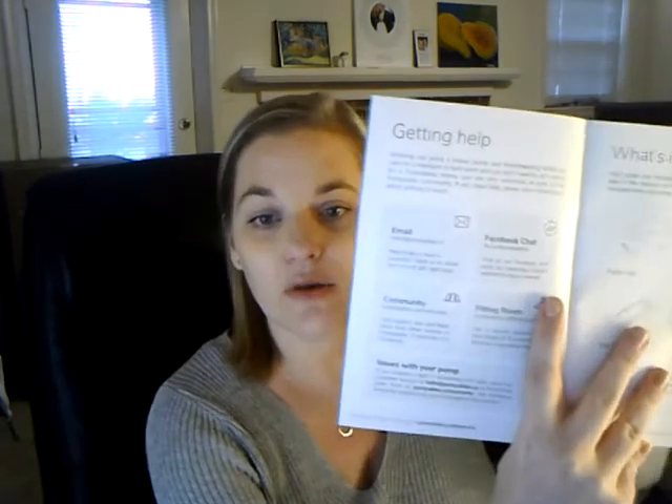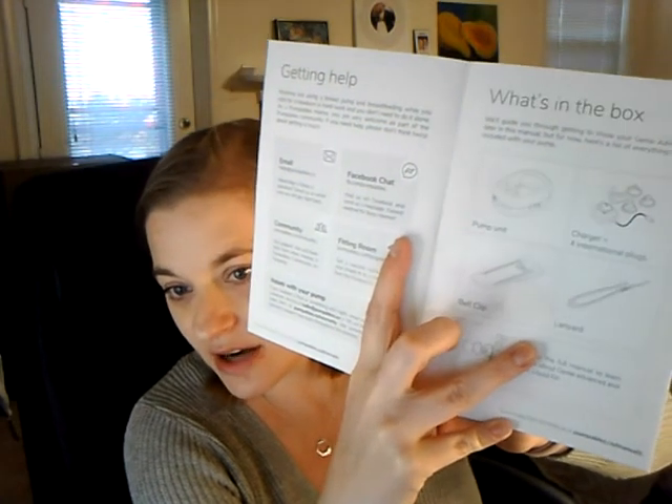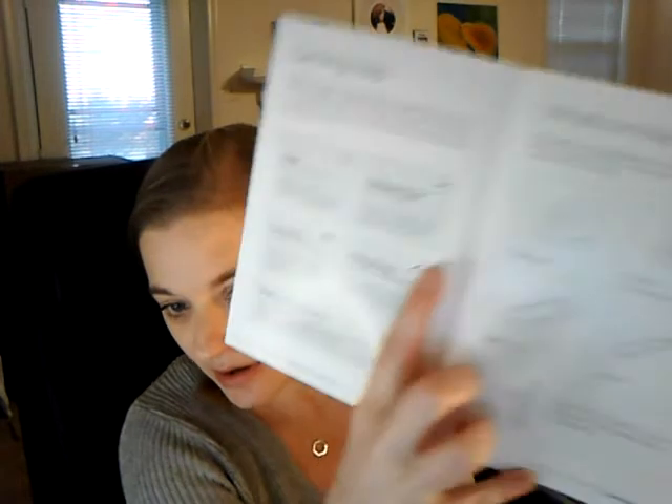The plug, USB, and lanyard all go with this very fancy pump. Let me see if I can turn it on — there's an on switch and then a P. There are some directions; I just quickly want to see what those buttons do. So there's a section on getting help — you can email, there's a community. What's in the box: the pump unit, the charger, the international plugs, the lanyard, the belt clip. There's a mode button, settings button, USB charging, on/off, and a program mode — that's what the little P is on the side. Letdown mode, expression mode, and three hours of battery life, which is really good.